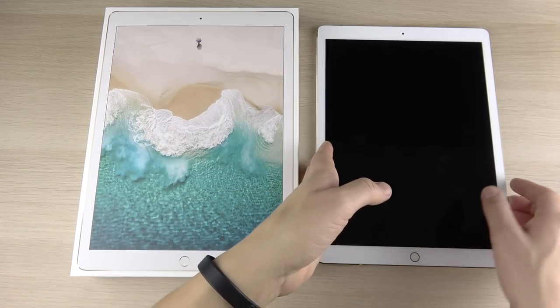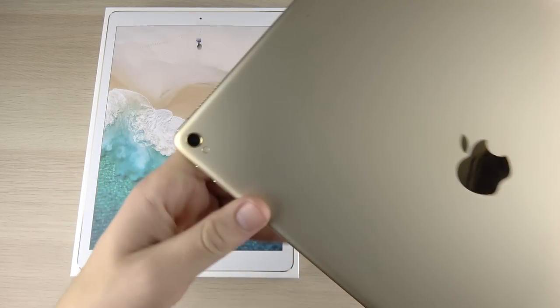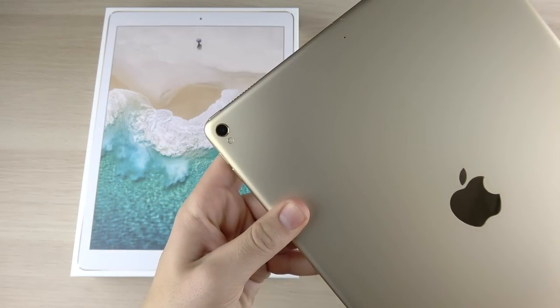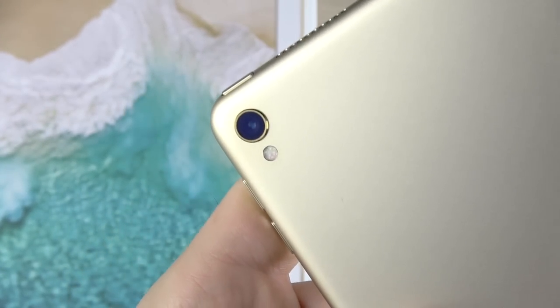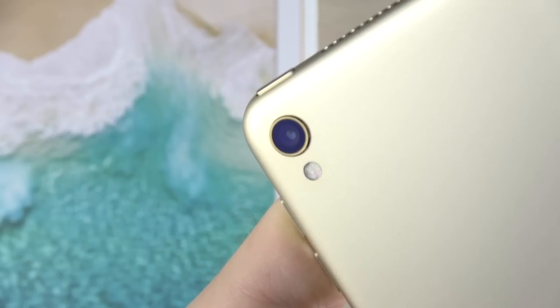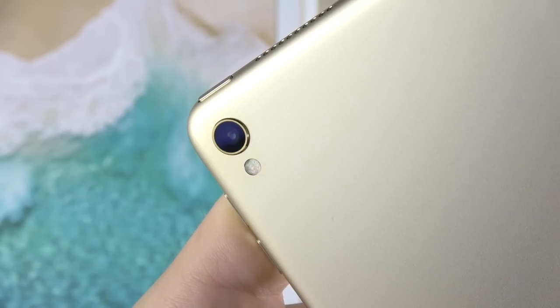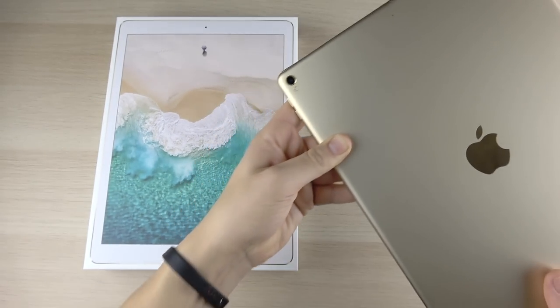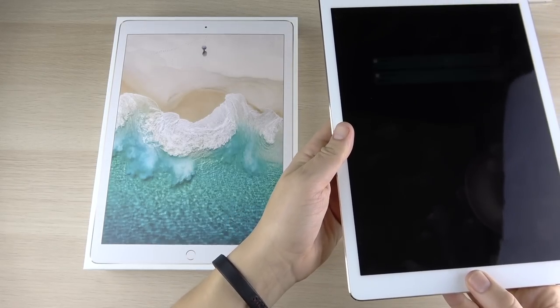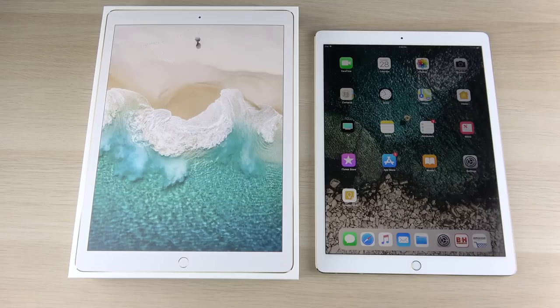Next up is the 12 megapixel 2160p camera on the rear — that's essentially an iPhone 7 camera. Some people question why we need that kind of camera quality on a tablet. But you could actually set up a tablet stand and use this as a camera for your YouTube channel or whatever, then edit movies right on iMovie.